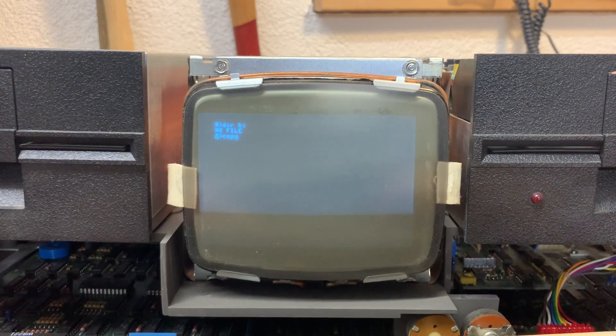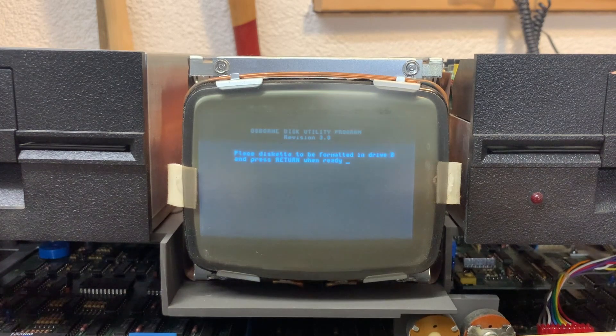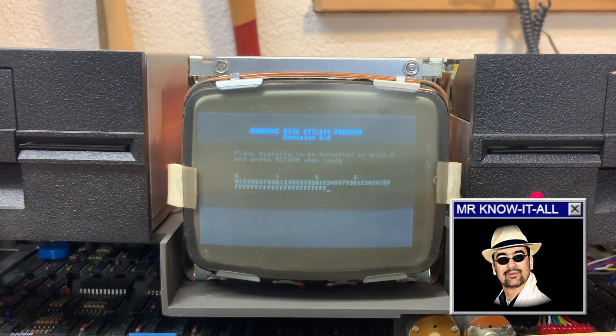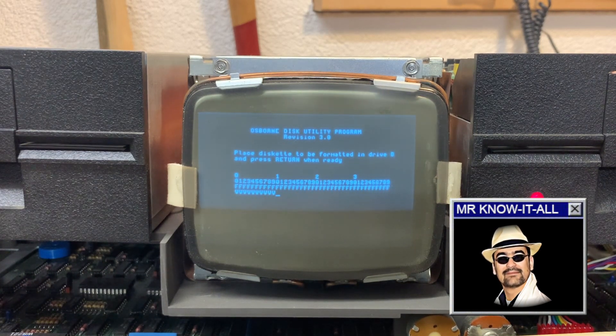Knowing that every supplier brought their own formats, every supplier also had to bring their own format utility. In the case of Osborne's CPM flavor, the Copy Utility is the tool of choice — not only to copy disks, but also to format them. You heard right: the Copy Utility, which in the DOS world is used to copy files, is used here for both copying and formatting. As opposed to the format command in the DOS world, which does just the latter.